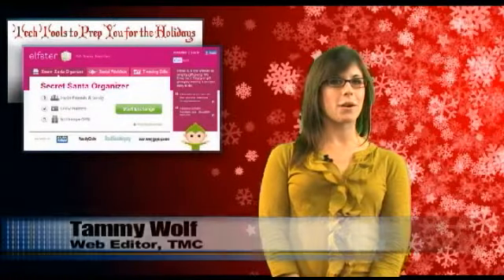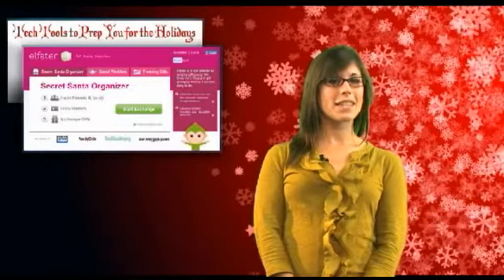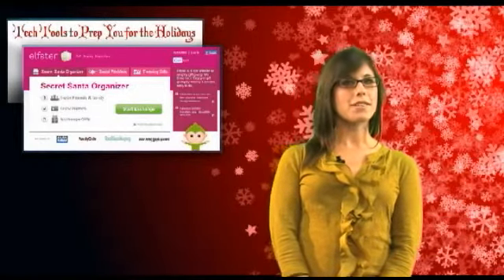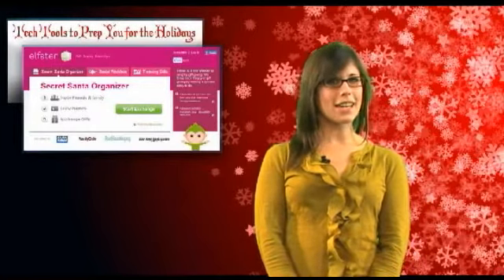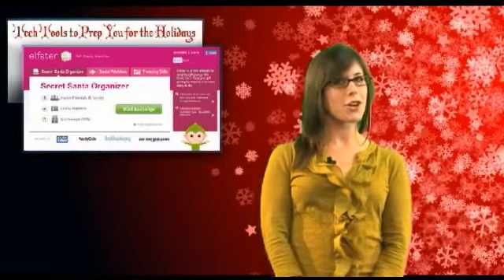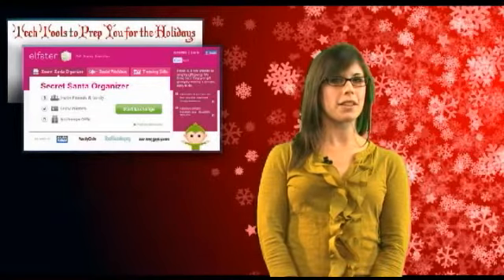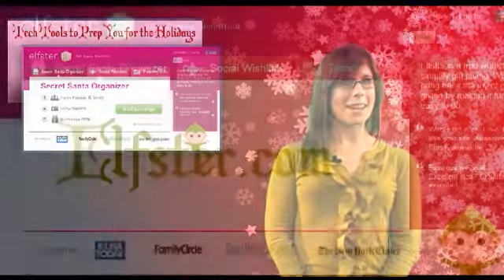The holidays are just around the corner, and with Thanksgiving and Black Friday behind us, tis the season for gift-giving, spending time with loved ones, and of course, indulging in everything unhealthy. I'm Tammy Wolf with TMC, and today we have for you some of our top tech tools to prep you for your secret Santas, cookie exchanges, and lots and lots of traveling as you head into the holiday season. So if you're finding yourself in the Christmas spirit, listen up.